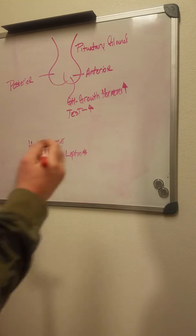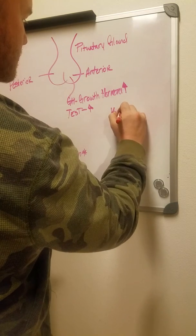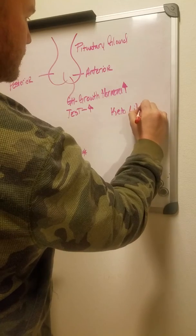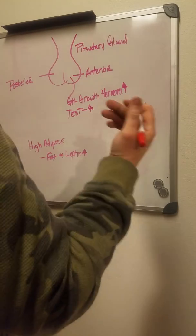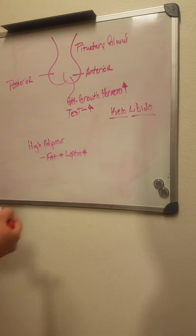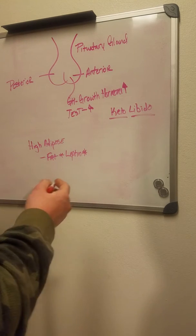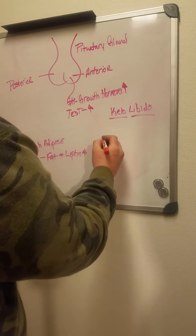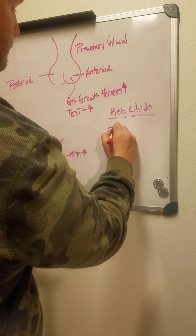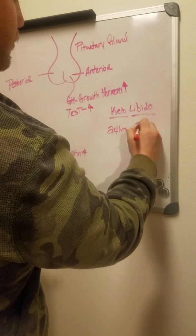I'm sure you've heard of the term 'keto libido' — it's called the same thing for both women and men. Your sex drive is up, you feel amazing, you feel like you can do a lot. The reason it's so effective on the keto diet is because we're practicing a fasting mimicking diet. When you fast, 24 hours into a fast, GH — growth hormone — is up two thousand percent.